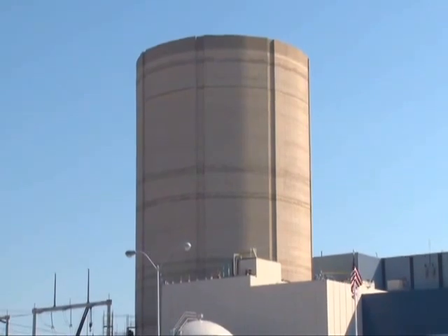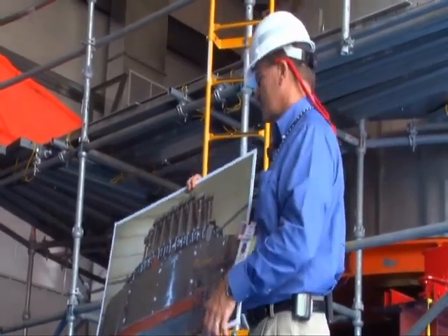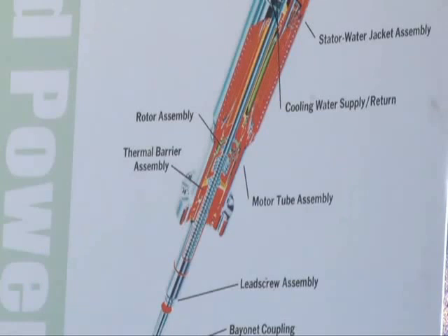It has been a fast-track project. Originally scheduled to take place three years from now, replacement was moved up after an inspection last year revealed one-third of the old reactor's control rod nozzles needed modification.